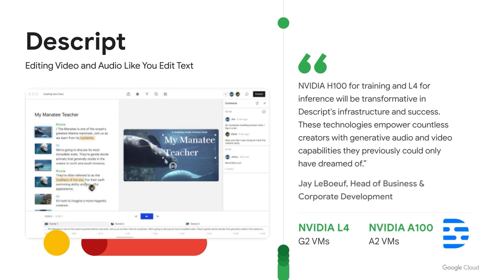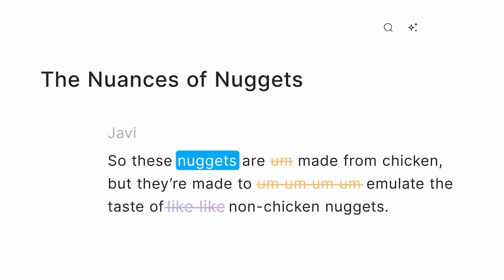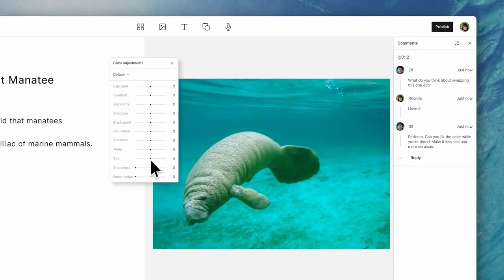Descript has really changed the way that we look at editing audio and video content. They've created a whole new interface where instead of thinking about frames and waveforms, now we're editing content just as we would edit a document. All of the content becomes text and we can decide what portions we want in, what portions we want out, and we can even insert new portions in our own voices through the Descript tool.